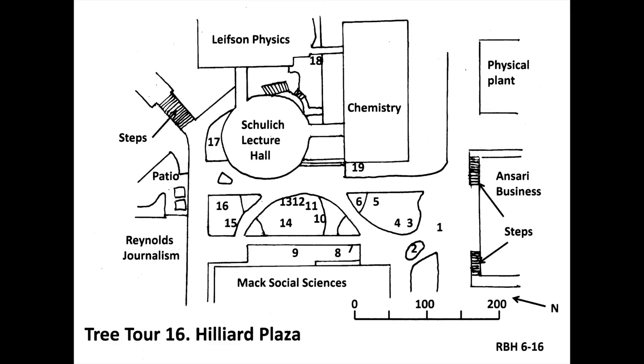Please press pause and go up the stairs and continue around Schulich to re-enter Hilliard Plaza. On the northwest corner of the Chemistry Building, at the bottom of the steps, proceed to the tall columnar tree at number nineteen and press play. This is Columnar English Oak, scientific name Quercus robur fastigiata, planted 1989. This is a cultivar of English Oak, which is native to Europe, North Africa, and Western Asia. Looking at the five columnar English oaks next to Chemistry shows just how much the shape of a particular cultivar can vary.